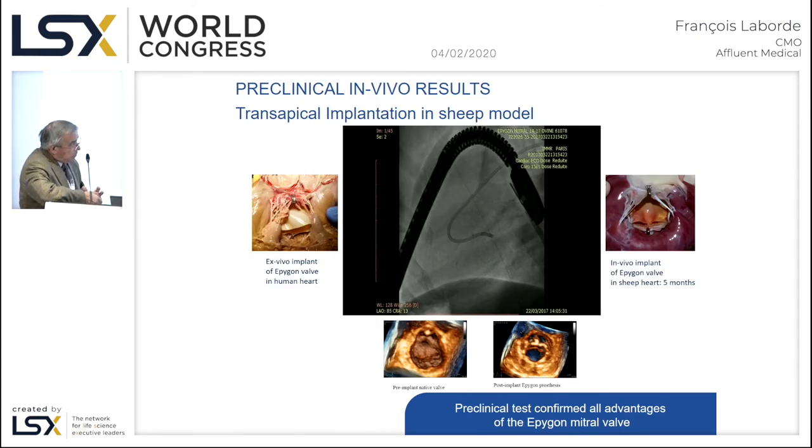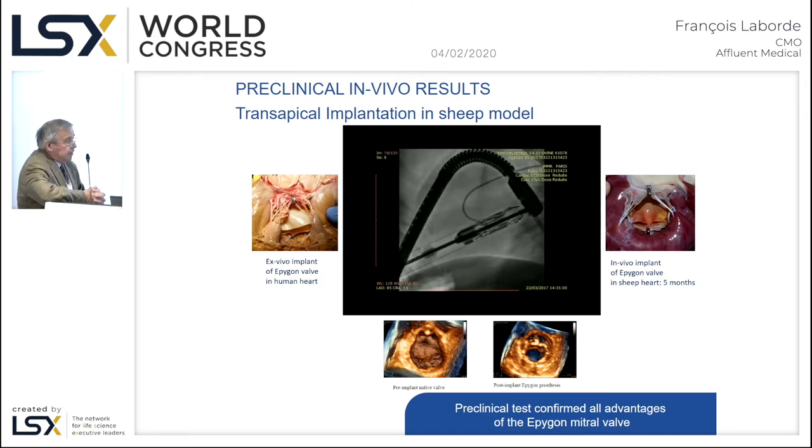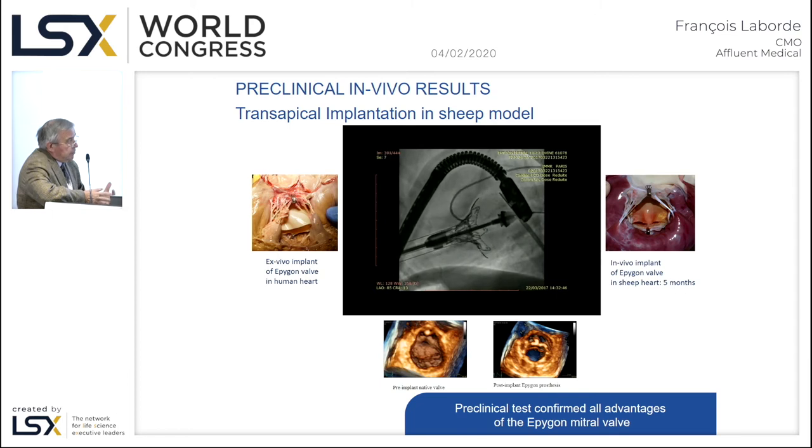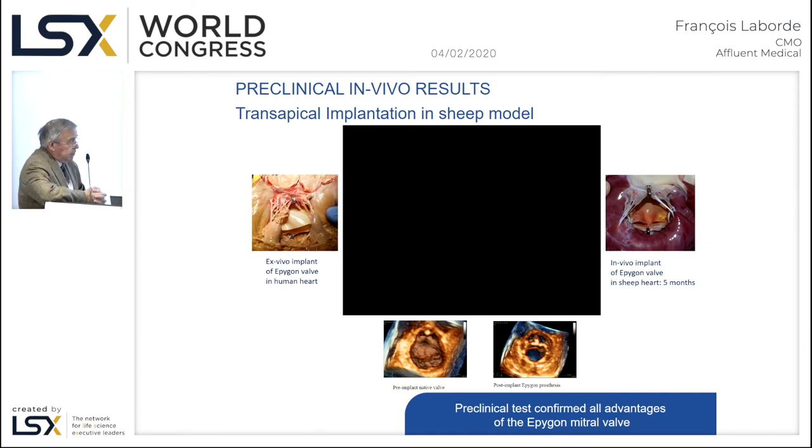Here you can see in the video the device after five months in the animal, with the hook to ensure the stability of the prosthesis. On the left you have the same view with the human heart. Here you see the deployment of the valve in the sheep model, done through the LV apex, with a simple anchoring method and good device stability as seen across the different animal models. On the two echo views — one from the apex on the left and one from the atrium on the right — you will see the enlargement of the orifice.